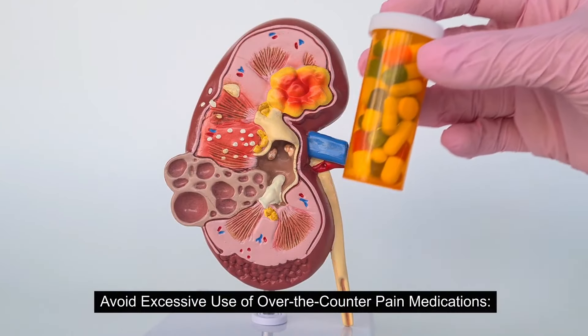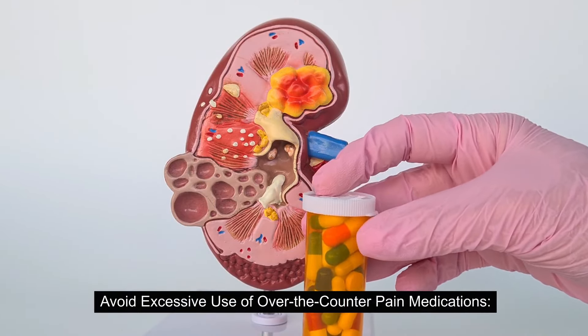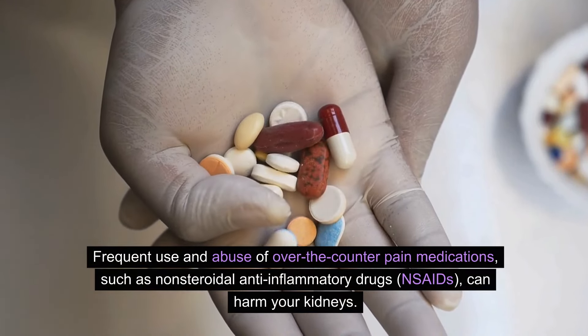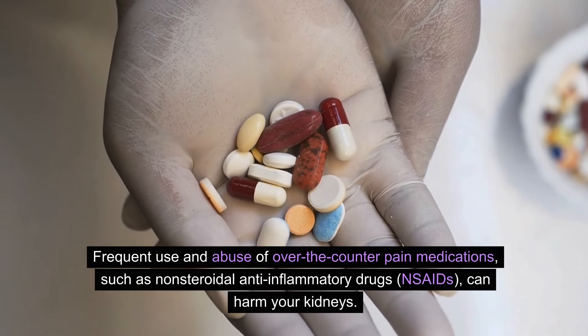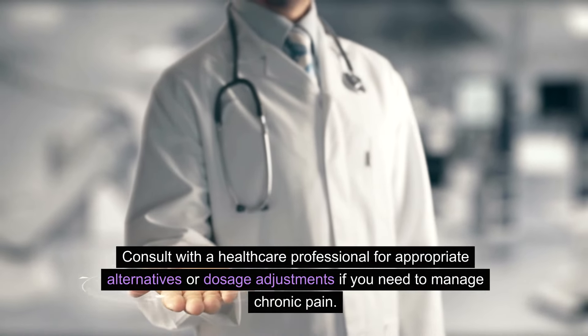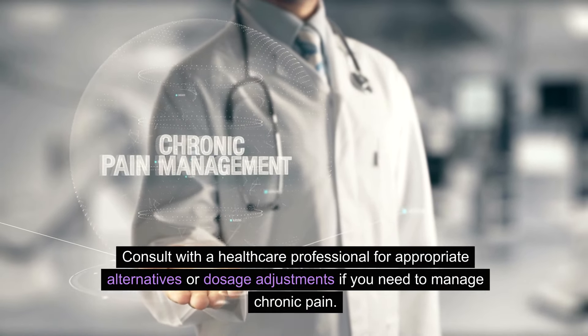Avoid excessive use of over-the-counter pain medications. Frequent use and abuse of over-the-counter pain medications, such as non-steroidal anti-inflammatory drugs (NSAIDs), can harm your kidneys. Consult with a healthcare professional for appropriate alternatives or dosage adjustments if you need to manage chronic pain.